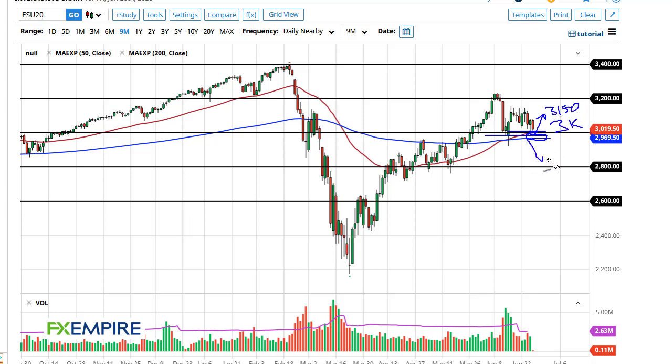If you do break down below the 200-day EMA, 2800 is going to be the next area that people start to look to for buying opportunities. Ultimately this is a market that we're reacting to coronavirus headlines, but it does look like 3000 is trying to hold.